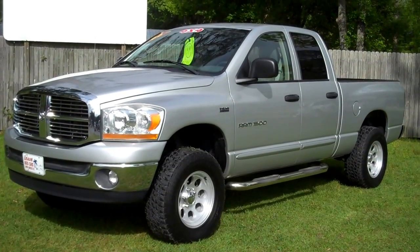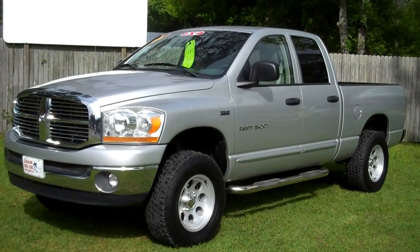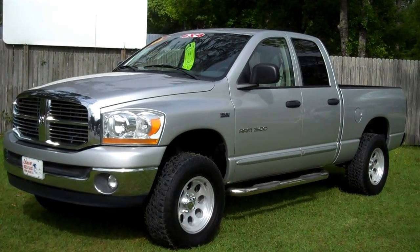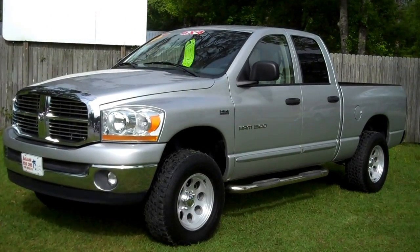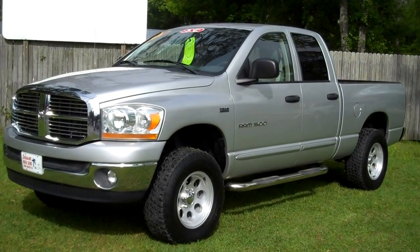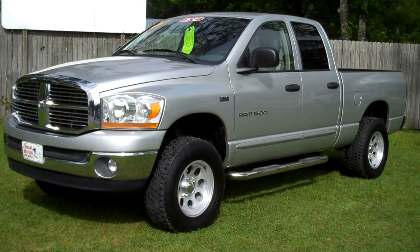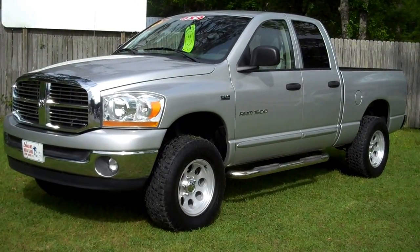We're looking at a 2006 Dodge Ram 1500. This 1500 has the Hemi engine, 5.7 liter. It's got a little bit of a lift, nice wheel and tire package, running boards, cloth interior. It is four-wheel drive.